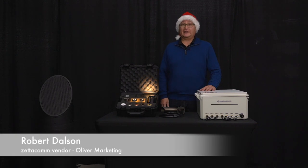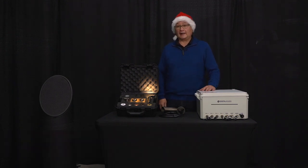Hello, I'm Robert Dawson with Oliver Marketing, and I'd like to introduce you now to Coastal Source, a brand of outdoor lighting and audio.